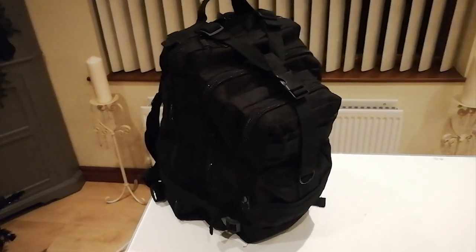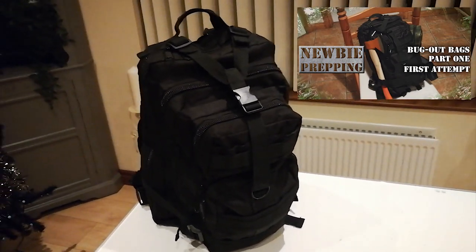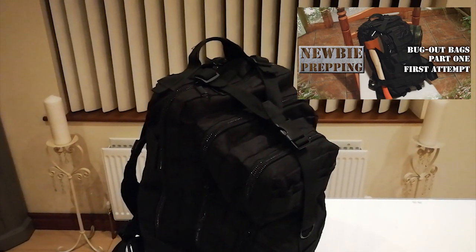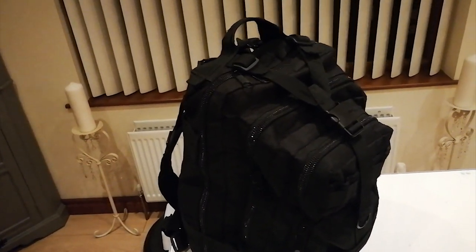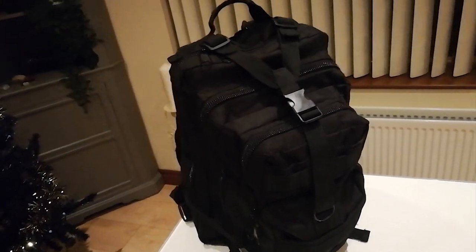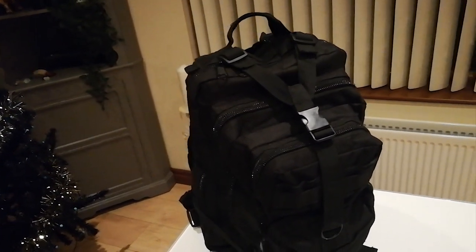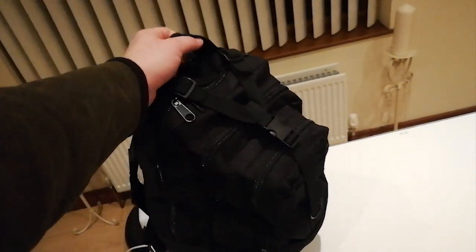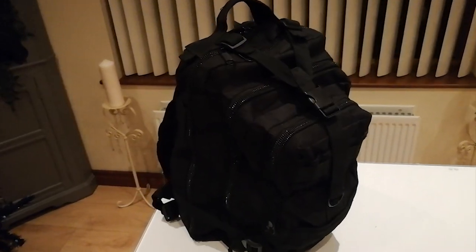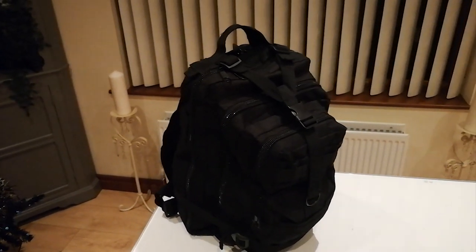Some people might recognize this bag from the first bug out bag video I ever did. That video was very much me jumping the gun a little bit — I just got a few things together and got overexcited. This one, though, is in my opinion going to be great for an everyday carry. Even though it may look heavy, it's only about five kilograms — really nice and light but with everything I need inside.